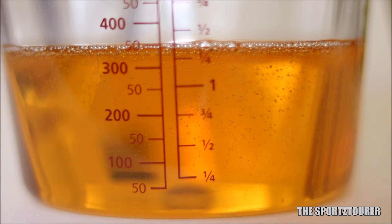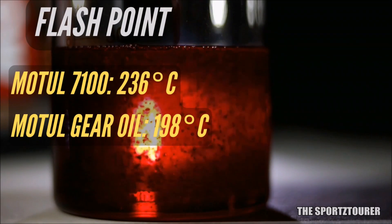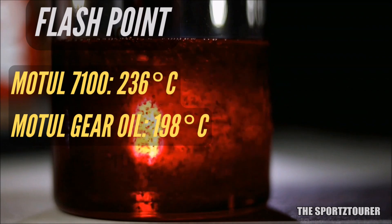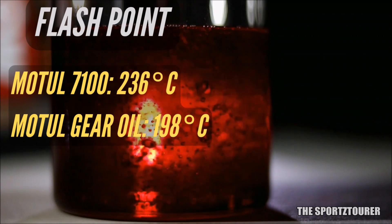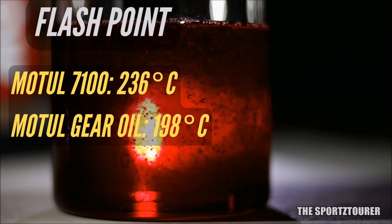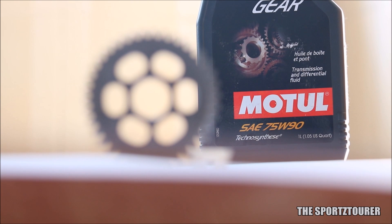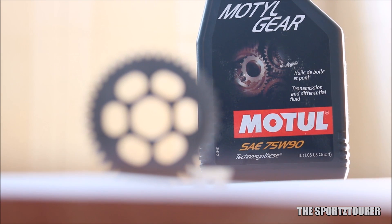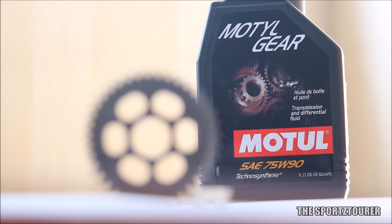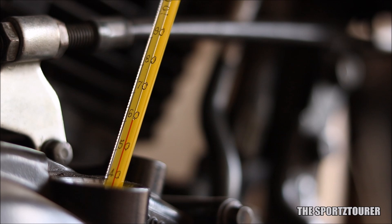With viscosity done, we move to physical properties — starting with flashpoint. The Motul 7100 10W40 has a flashpoint of 236°C, while the Motul 75W90 gear oil has a flashpoint of 198°C, which is significantly lower. This makes sense because gear oils do not face direct heat from the combustion chamber and thermally operate in a less harsh environment. For the same reason, the pour point is usually kept lower in gear oils, as they take longer to warm up without a direct heat source like engines have.